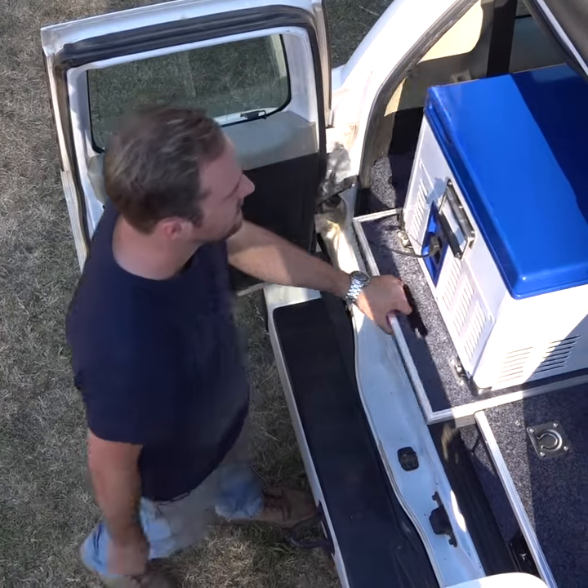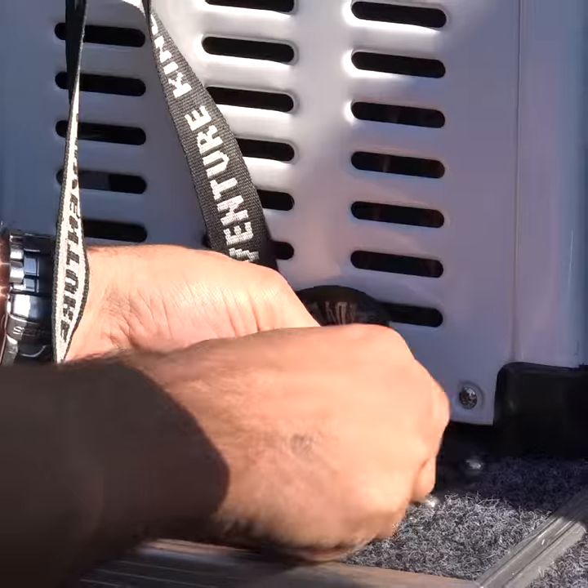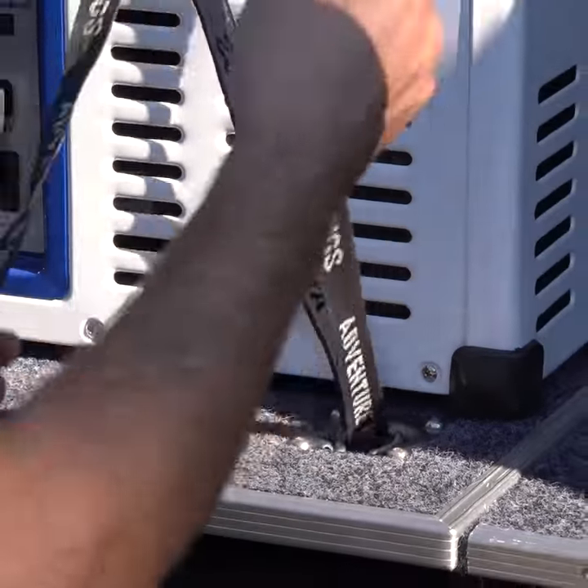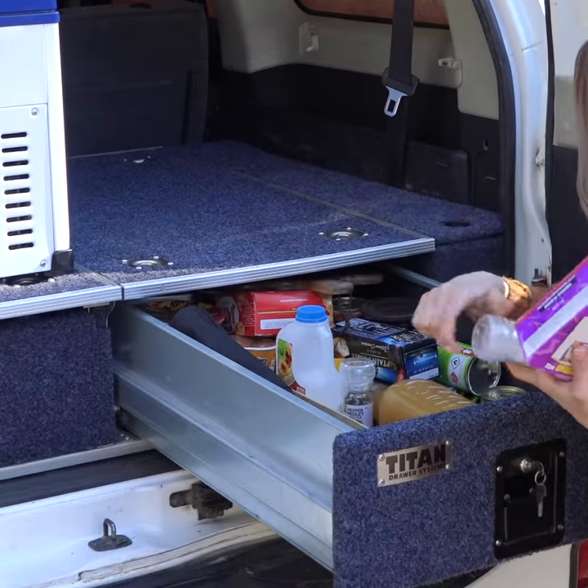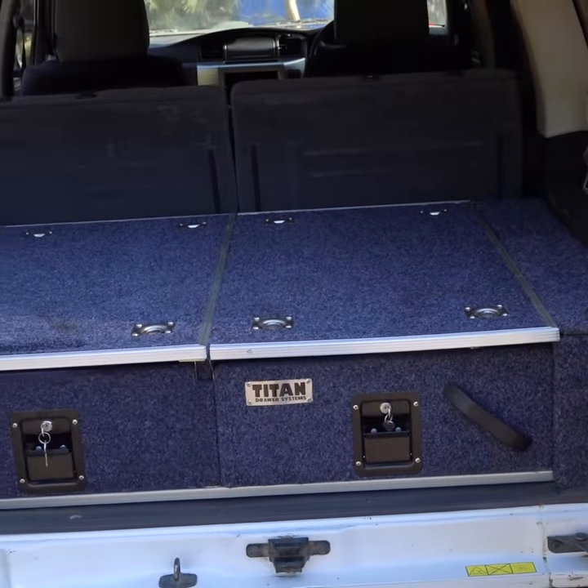They're heavy-duty and packed with features, like a built-in fridge slide, heavy-duty spring-action tie-down points, and double roller bearings for strength and smooth, easy-to-open drawers, even when they're fully loaded. Plus, they tidy up the back of your car.